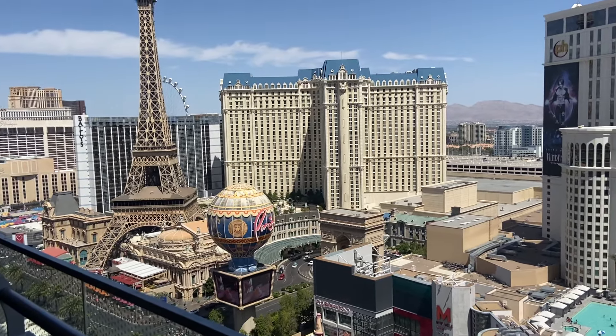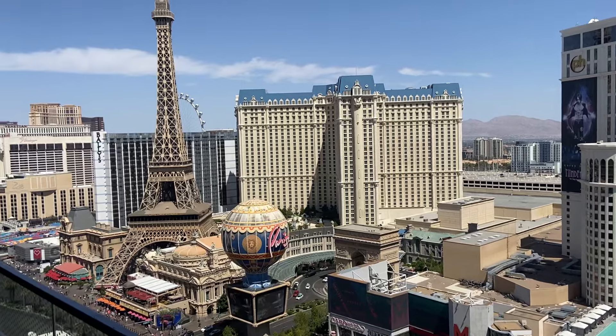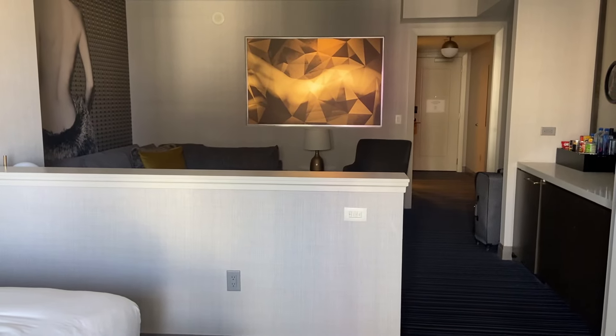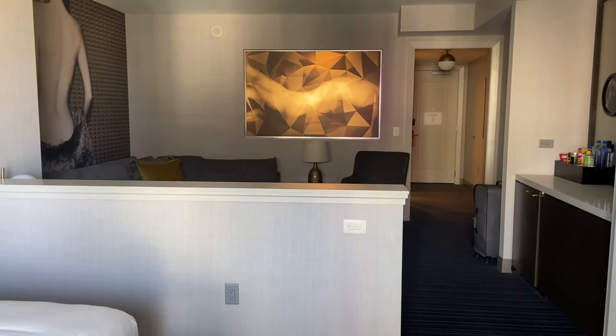They weren't ready today because they're having water issues, so none of them are open on the other side. So this is a room tour at the Cosmopolitan Studio King room. If you like this, please thumbs it up and subscribe, and until next time.